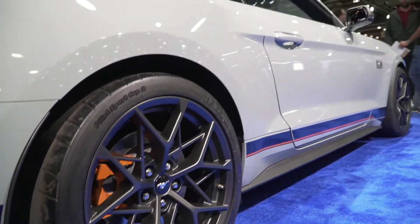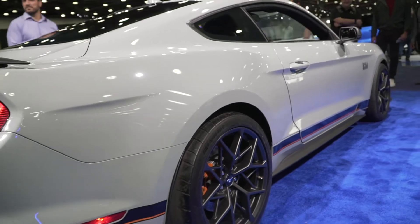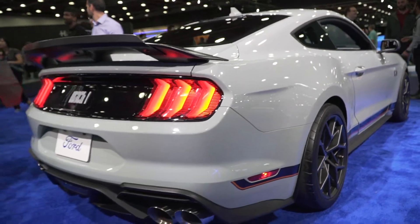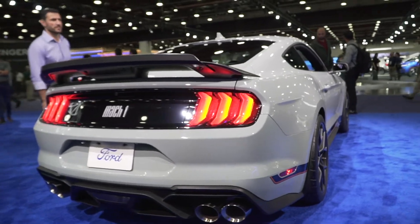I believe the tires are 305s all around, and I think they're 19 inches. Now, moving into the rear — this is one of my favorite parts of the Mustang Mach 1 compared to the regular Mustang GTs.